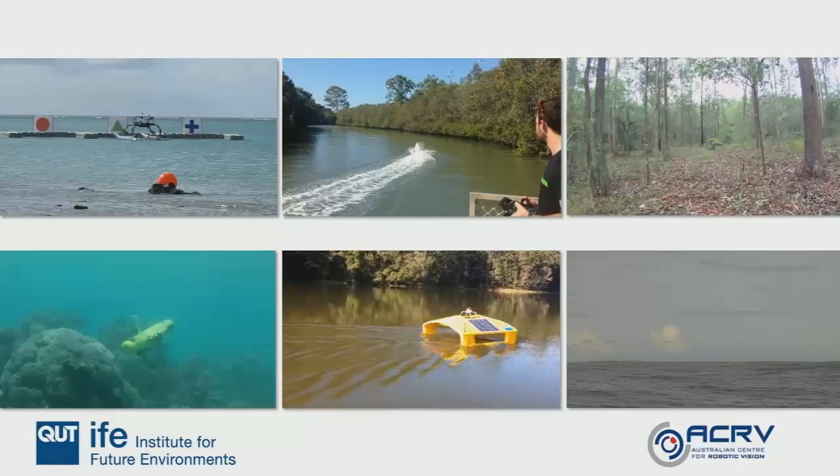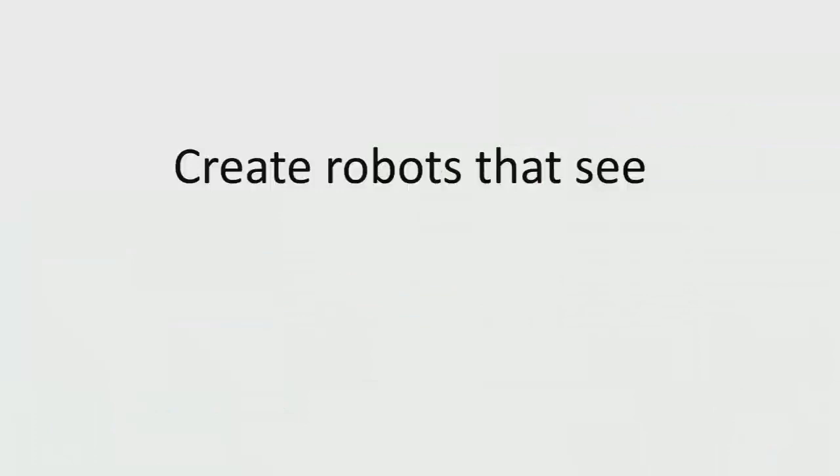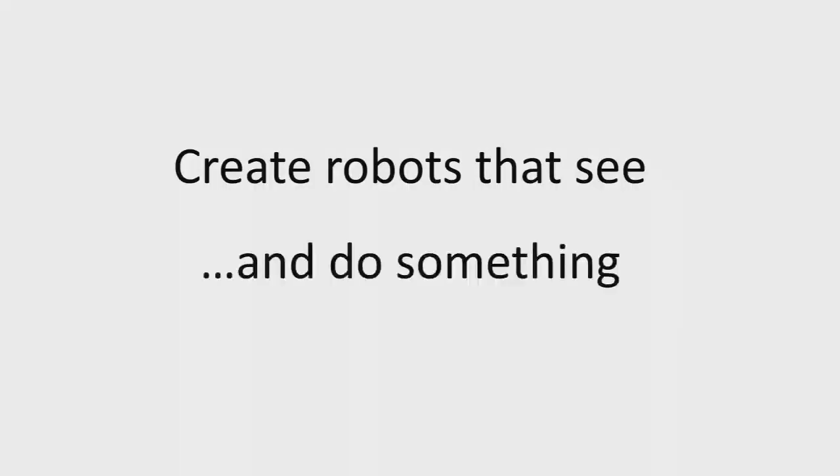I'm part of the Australian Centre for Robotic Vision and one of our mottos is to create robots at sea. That's just not enough for me — I actually wanted to do something in the wild, and by the wild I mean the natural environment.